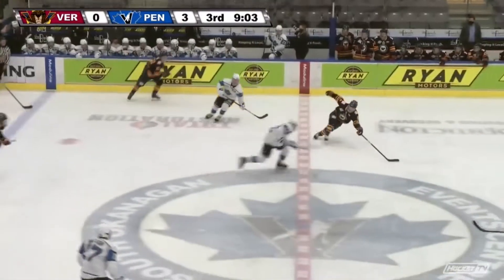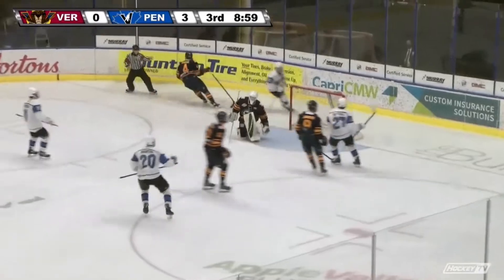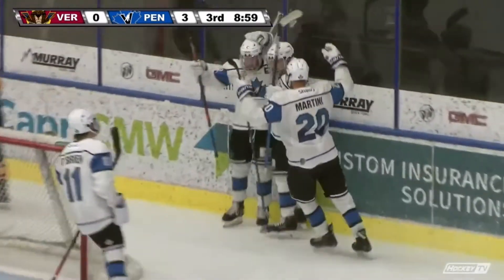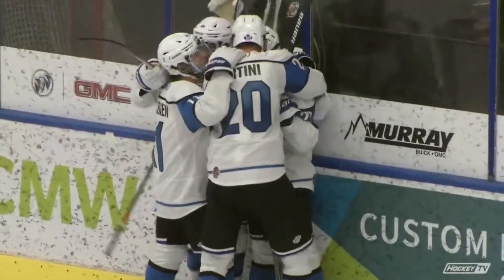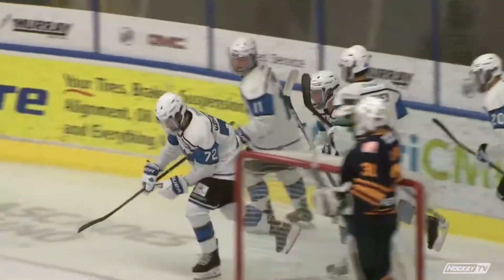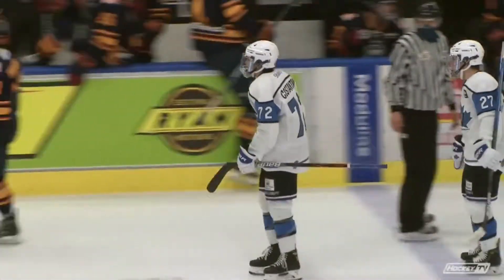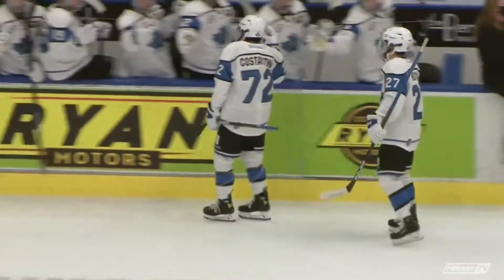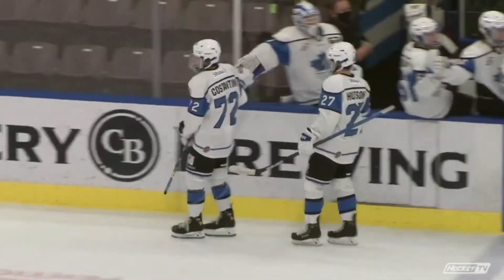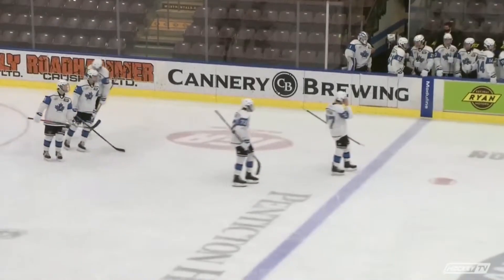Wozni calmly plays it ahead to Costantini. Nice transition up the left wing side — he's in, he shoots, he scores! Matteo Costantini showing why the Buffalo Sabres drafted him, a full head of steam down the left wing and a hot shot high to the glove side. Time of the goal: 11:01 here in the third period. The Bees lead 4-0.